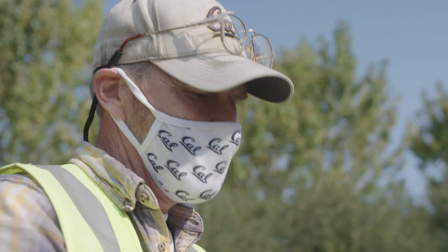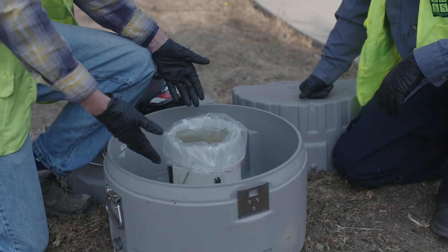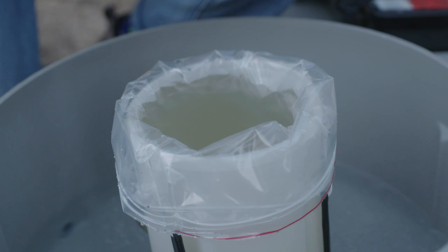That's about as good as it gets right there. We have a nice full sample container, and that's what we're after right there. That's what raw sewage looks like.